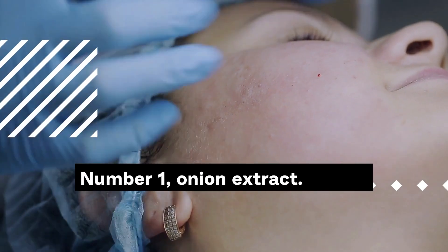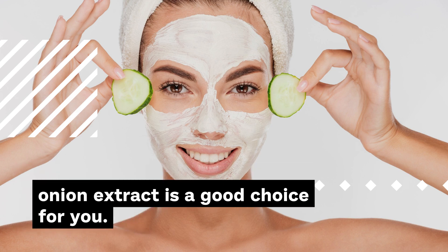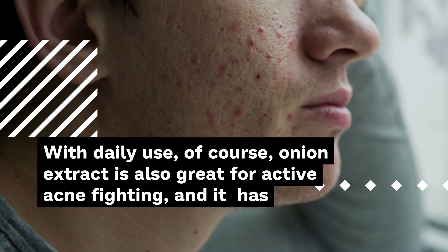Number 1: Onion Extract. If a little itching doesn't bother you, don't worry, it disappears quickly. Onion extract is a good choice for you. Onion extract significantly reduces the appearance of scars after just a few weeks with daily use.